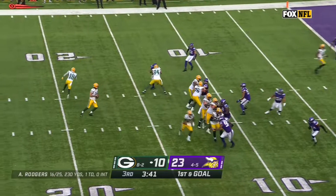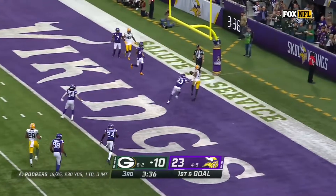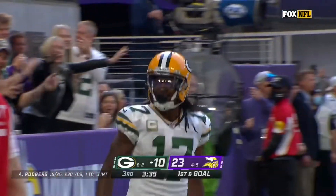First and goal. Rogers all day — can't find anyone. Loads up and fires. Caught for the touchdown — Davante Adams for Green Bay.